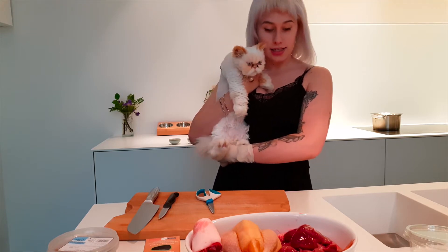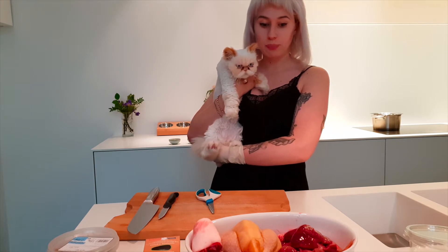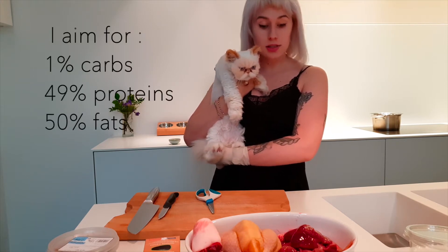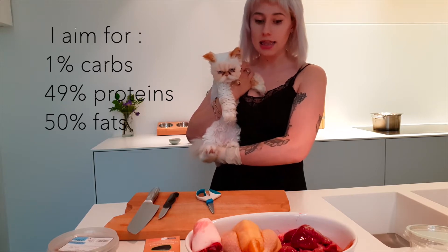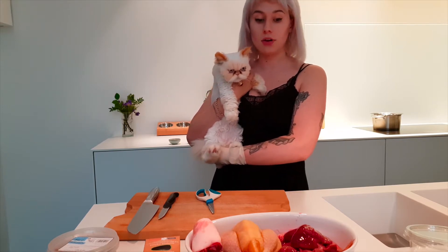Both my cats have kidney disease, so they need meals low in carbs, moderately high in protein and high in fat, and they need low phosphorus, which can be found in bones.